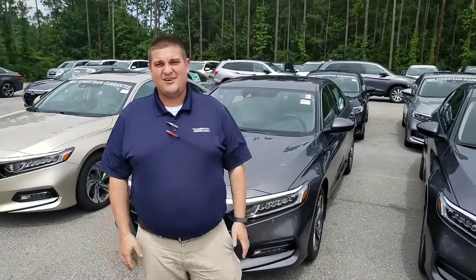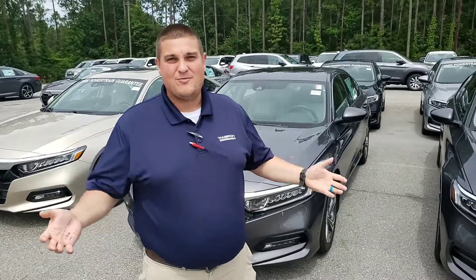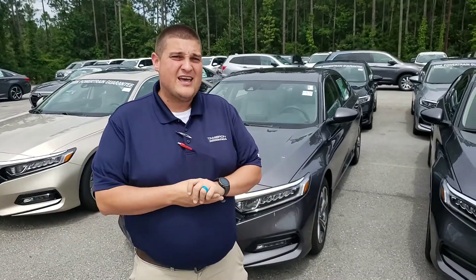Hey Wanda, this is Chad at Tamron Honda in Hoover. I wanted to thank you for your recent inquiry on the 2019 Honda Accord. I'm going to be your Sam's Club Auto Buying representative here at Tamron, and I wanted to tell you a little bit about this vehicle.